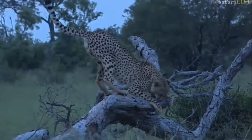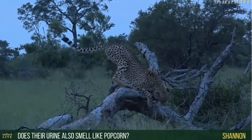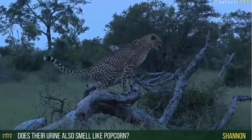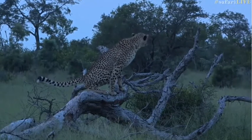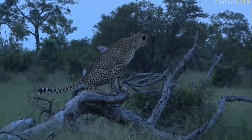Shannon would like to know: does their urine also smell like popcorn? No it doesn't — not nearly. It doesn't smell anything like leopard urine. Well, there we go — he's going to defecate on top of the tree, just like we said. So that's one of the ways they mark their territory.